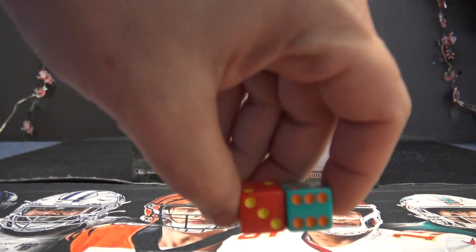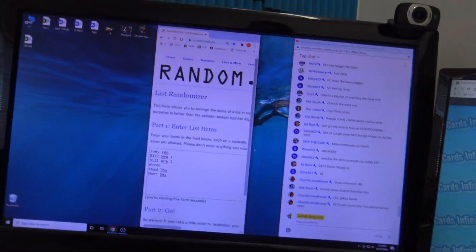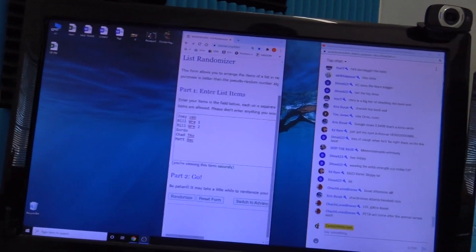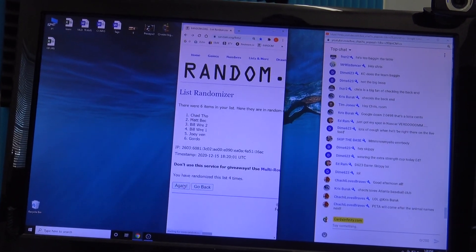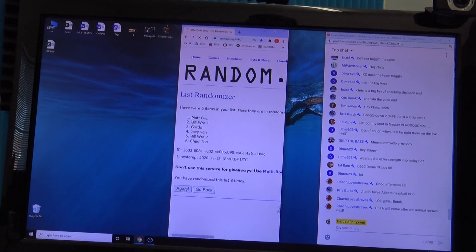We didn't hit the yo. We got the nine. Nine on the pass line. Take your free odds — some casinos go up to ten times. One, two, three, four, five, six, seven, eight, nine.